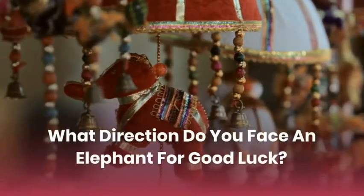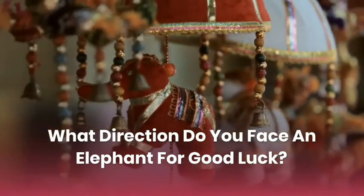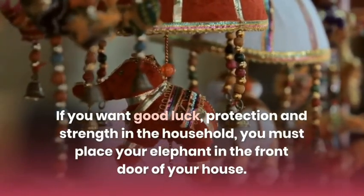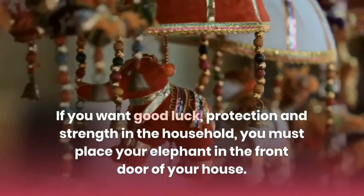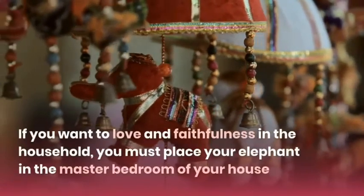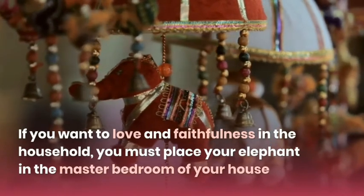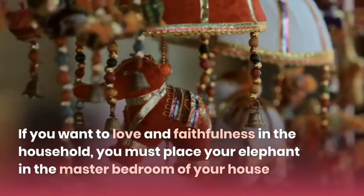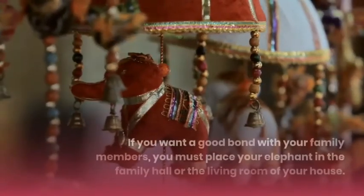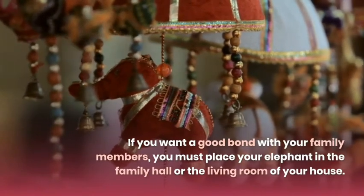What direction do you face an elephant for good luck? If you want good luck, protection, and strength in the household, you must place your elephant at the front door of your house. If you want love and faithfulness in the household, place your elephant in the master bedroom. If you want a good bond with your family members, place your elephant in the family hall or the living room.